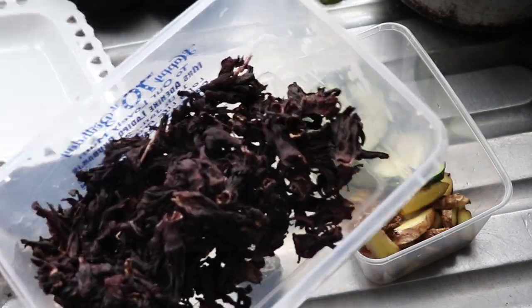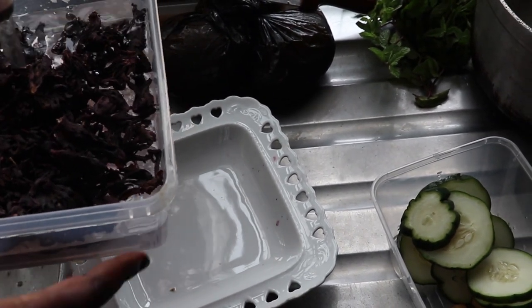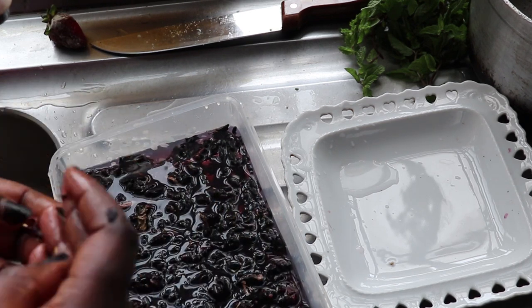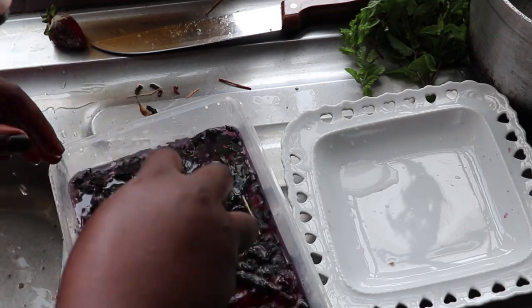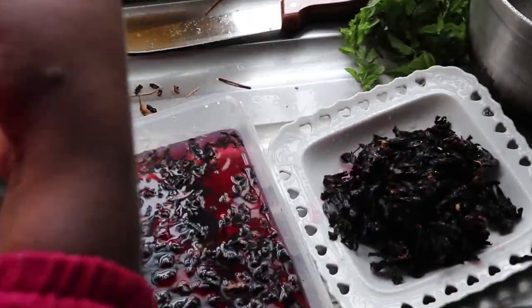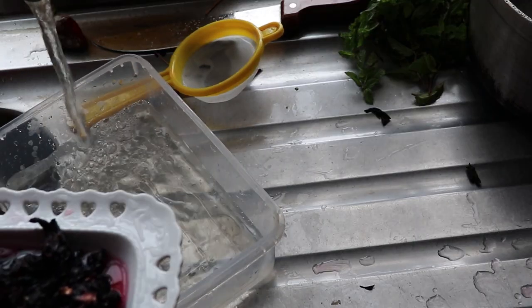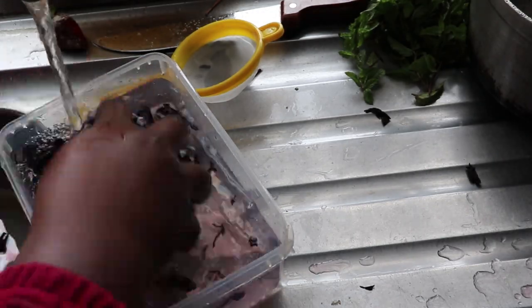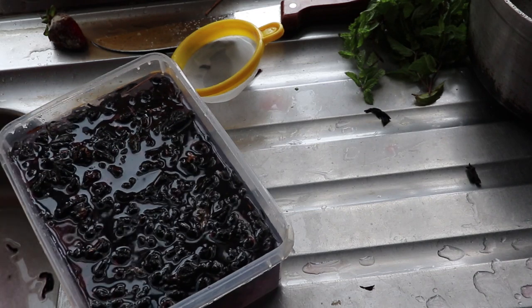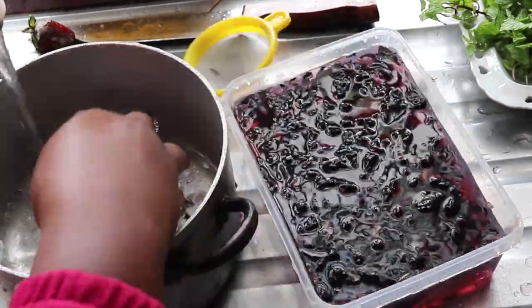First I'm going to rinse this properly, because we don't even know where it's coming from. So I have to give this a very good rinse. Make sure you take your time to rinse out your hibiscus leaves, as you can see me doing. There are some shafts in there, and I'm going to rinse this properly to make sure I don't see any stones, sand, or anything whatsoever inside it. I did this about three to four times, and as you can see at the bottom of the plate there's sand and residue — very dirty things.